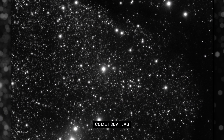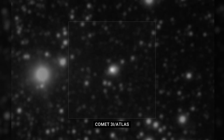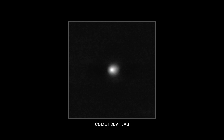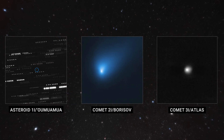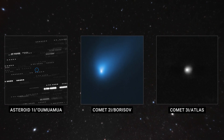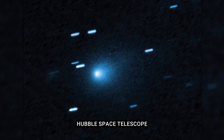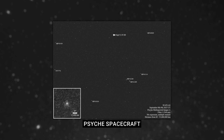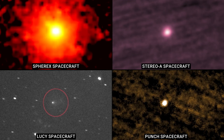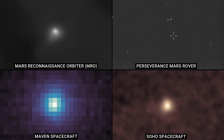Comet 3i Atlas is making its closest approach to Earth on December 19th. This could be your best bet to see this interstellar interloper. Comet 3i Atlas is the third object in history from outside of our solar system to be discovered within our solar system. NASA continues to observe and study the object using a variety of spacecraft and telescopes so we can learn as much as we can about it while it's in our solar neighborhood.